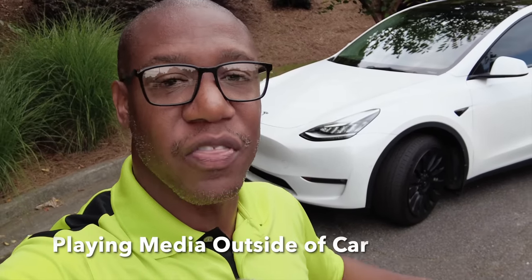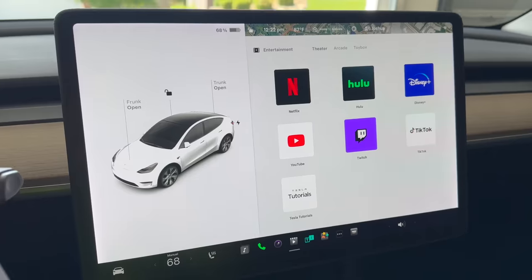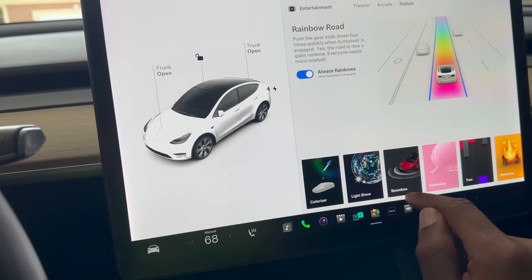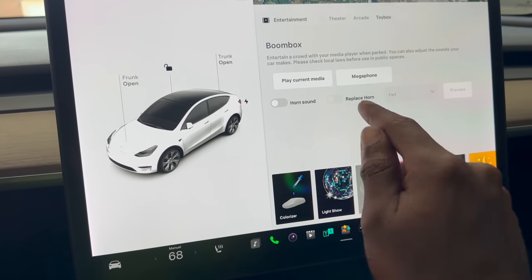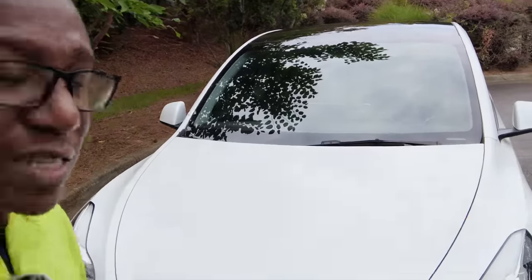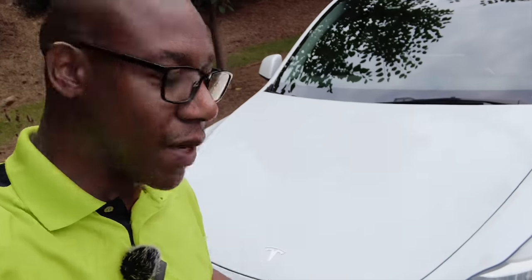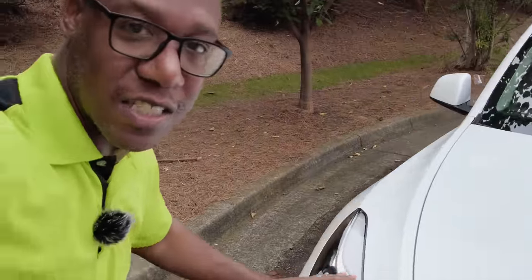We already know Tesla has an exterior speaker. But whenever you're out at the park or washing your car and you close the door, the music will stop. If you're outside and want it to continue, go to the toy box and scroll over to where it says Boombox, then click 'Play Current Media.' No one is in the car but the car media is playing — I don't have music going for copyright reasons, but you can hear audio playing outside.